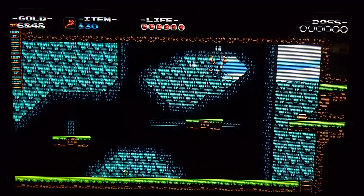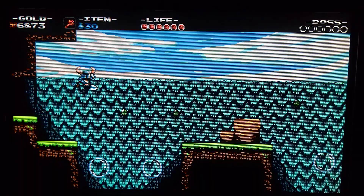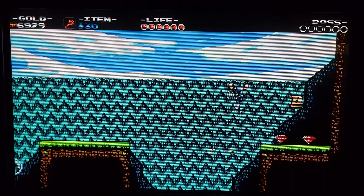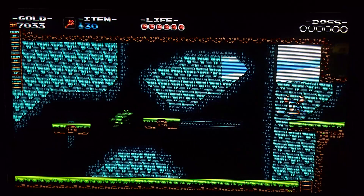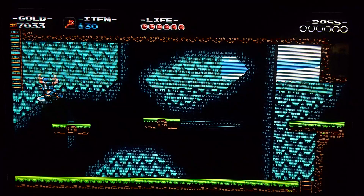Last but certainly not least, you need the PC version of Shovel Knight. As you saw earlier, the game's native resolution is 400 by 240, which unfortunately cannot be displayed using the home console versions of this game. So if you have Shovel Knight on your Switch or your PS4, it's not going to work — those games do not display resolutions below 720p. Well, the Switch does 480p, but that's another story.